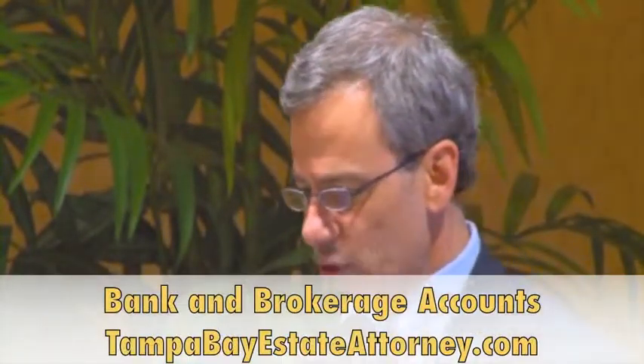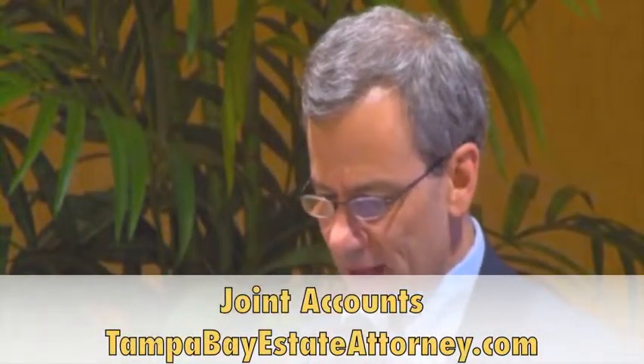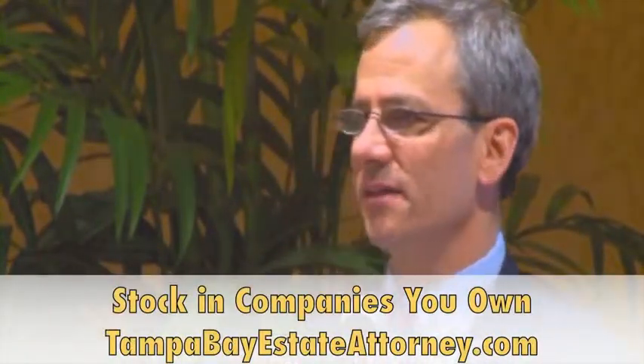Assets exposed to creditors: these are your individual bank and brokerage accounts, joint accounts if both spouses owe money, half of joint assets if you don't have tenancy by the entirety's protection, physical assets, and stock in companies you may own if it's not properly protected. That covers the basic Florida creditor exemption rules.